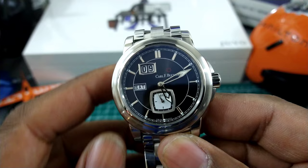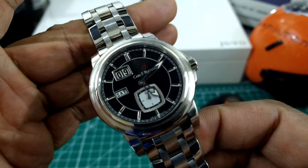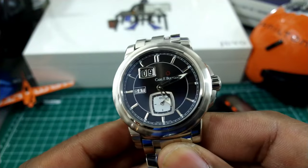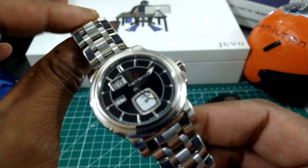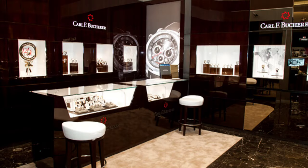Carl F. Bucherer is an extremely famous brand. They've been in business for just about 130 years, since 1888. A lot of people in the Americas aren't familiar with Carl F. Bucherer, but if you were in Europe you would definitely be familiar because they own the most retail stores for jewelry and watches in Europe.